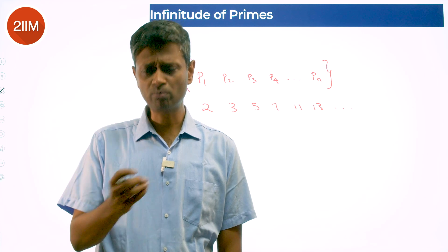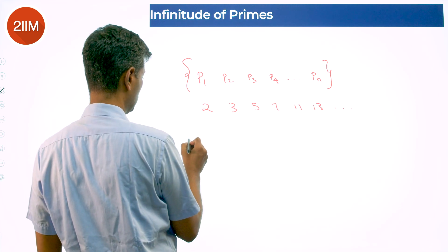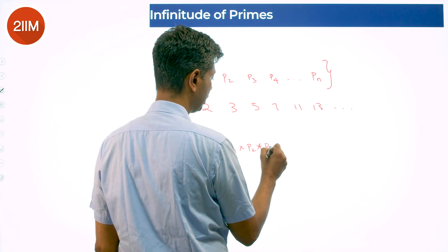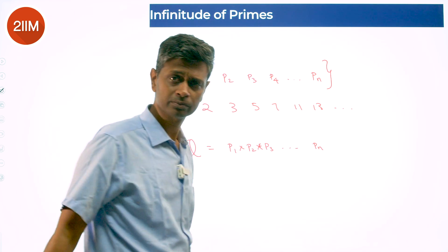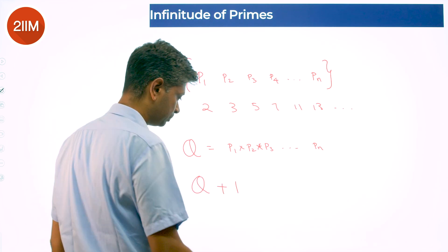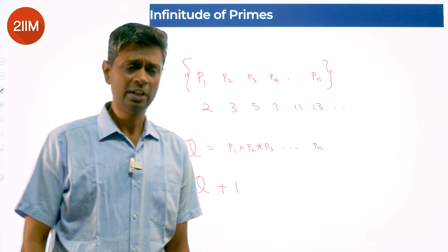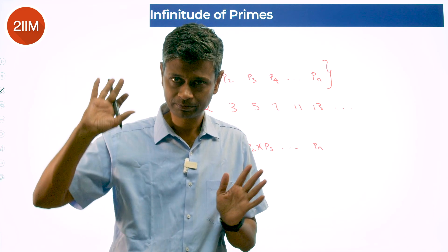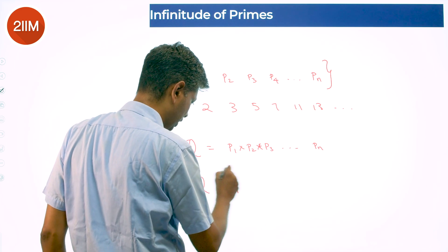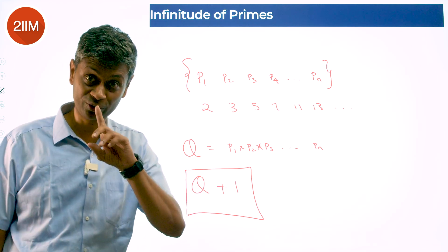We're taking the first n finite primes. Then what do we do? We find this number Q — just p1 × p2 × p3 all the way to pn. Then we think about Q + 1: the product of the n smallest primes plus 1. That's the number we are looking at — a very interesting number we're going to drill deeper into.